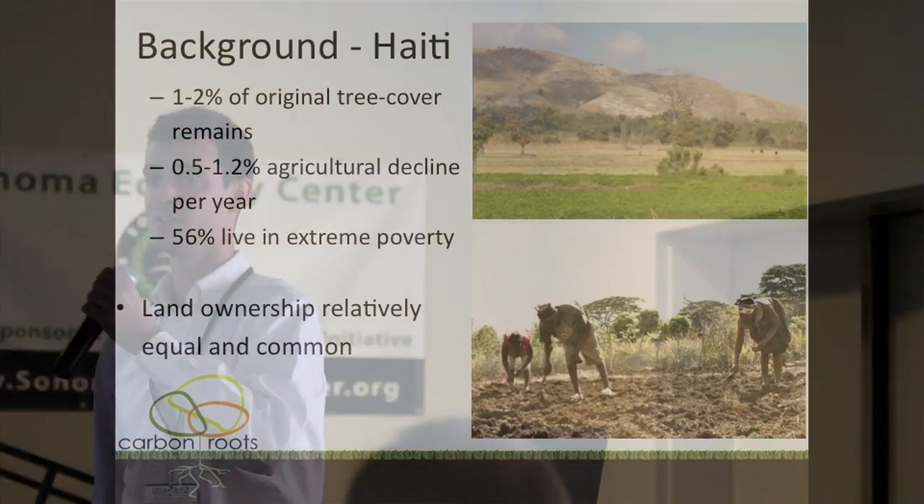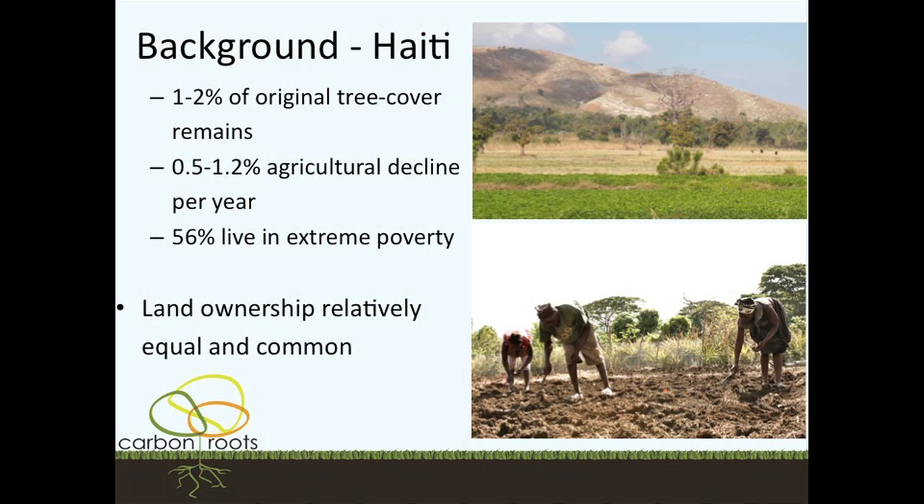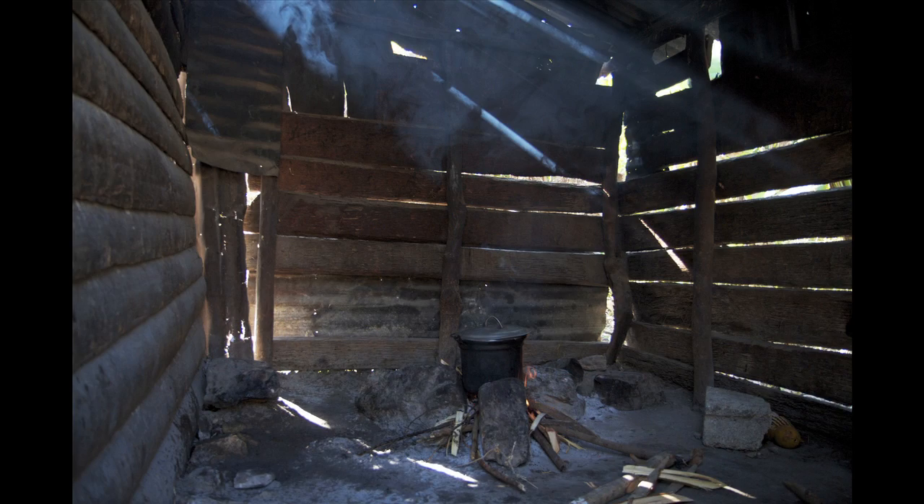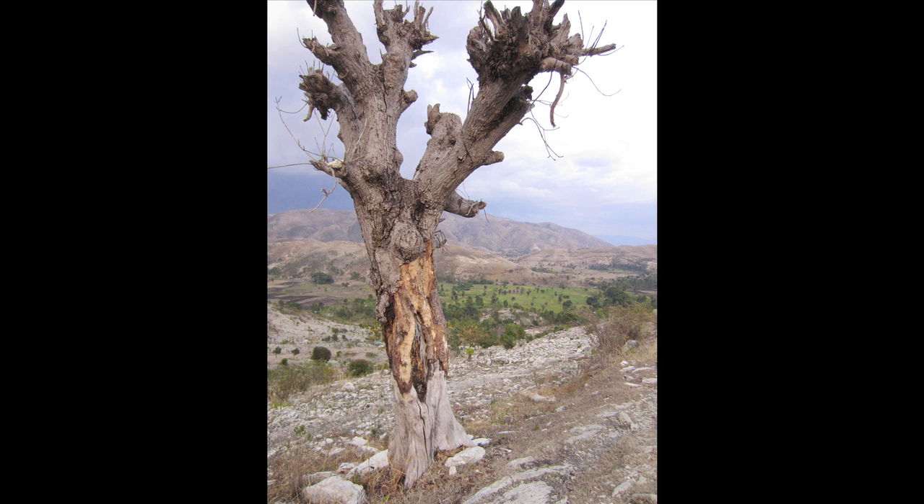Haiti has been in the news the past few years, and people are more or less familiar with the country. It is the poorest country in the Western Hemisphere, on par by most indices with Sub-Saharan Africa. About one to two percent of original tree cover remains, mostly due to deforestation because of fuel demand. Seventy percent of energy use in Haiti is cooking fuel, which is either wood or charcoal. When you chop your trees down, you start to lose your soil. For the past 20 years, there's been a 0.5 to 1.2 percent decline in agriculture every year, creating serious food security issues and further exacerbating the 56 percent of the country living in extreme poverty, defined as less than $1.25 per day.